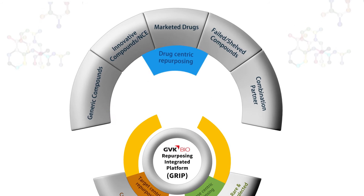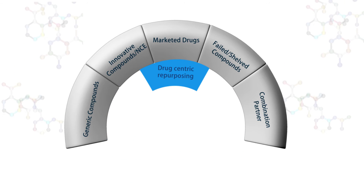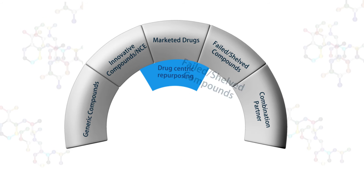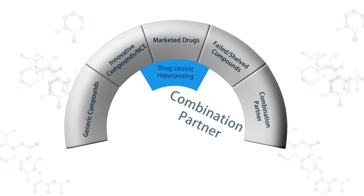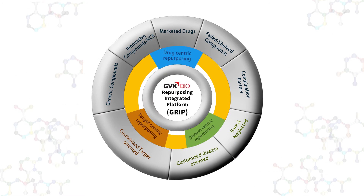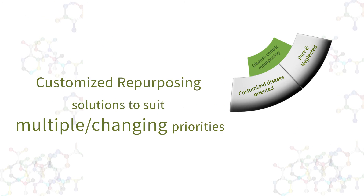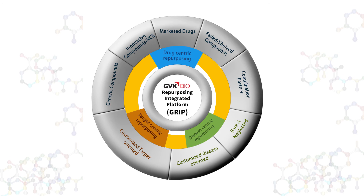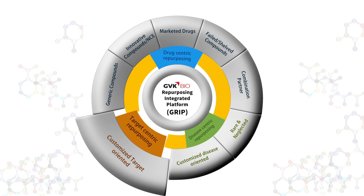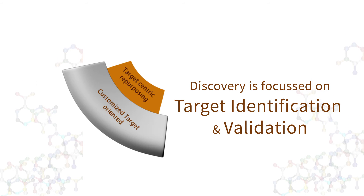Drug-centric repurposing addresses generic compounds, innovative compounds, marketed drugs, failed or shelved compounds, and drug combination opportunities. Disease-centric repurposing focuses on possible therapeutic options using existing drugs for a given disease. Target-centric repurposing helps to generate novel mechanism-based therapeutic ideas.